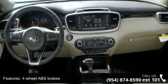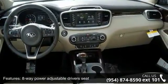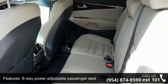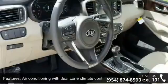Air conditioning with dual zone climate control, audio controls on steering wheel, automatic transmission, Bluetooth and clock in radio display. This vehicle shows low mileage and has a smooth ride.